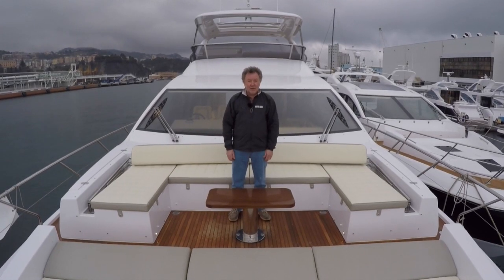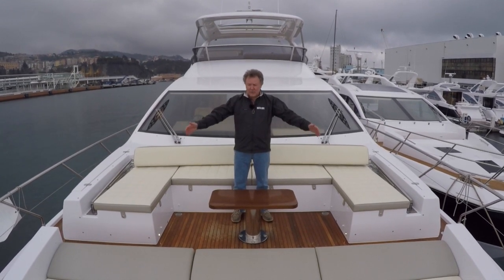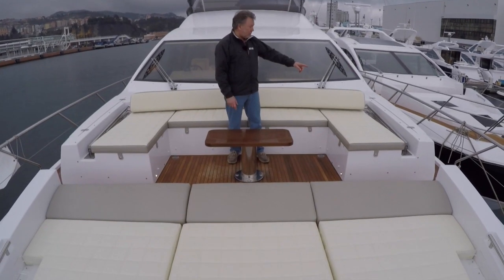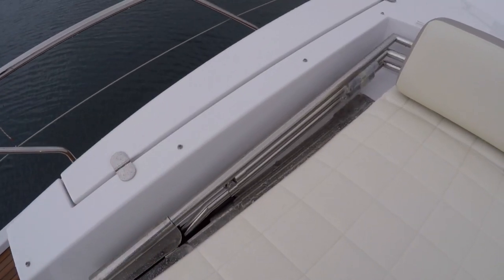This particular area just seems colossal to me for this size of boat. The sun bed is absolutely vast — six people could get on there easily. There's also a nice detail here: an optional powered bimini that runs around the outside of this seating area.